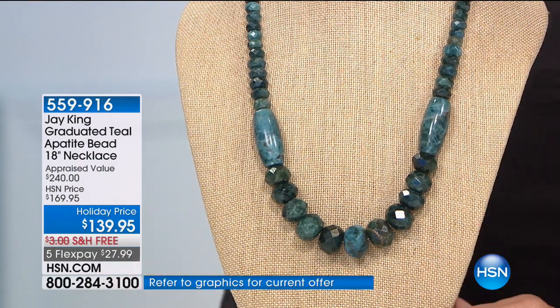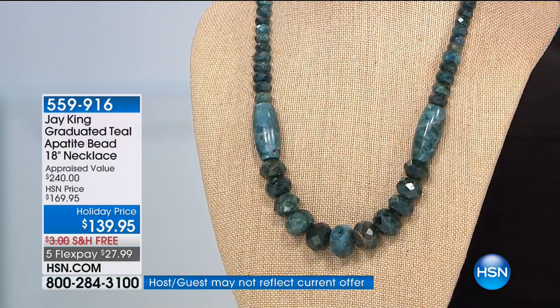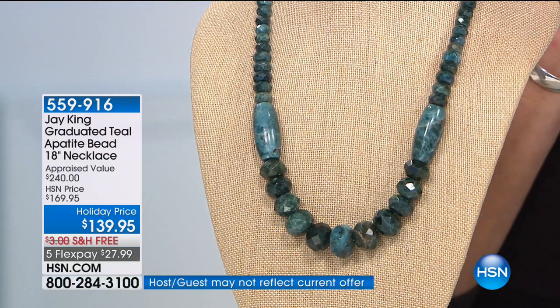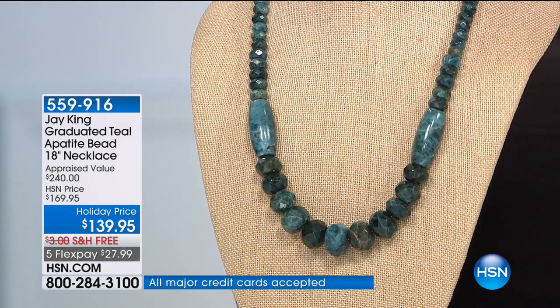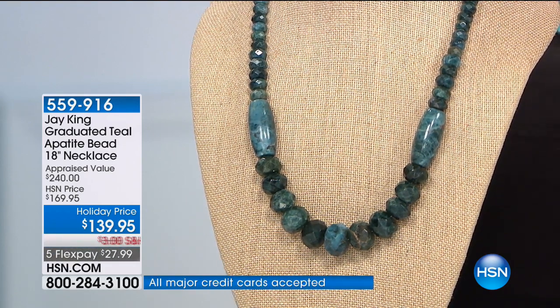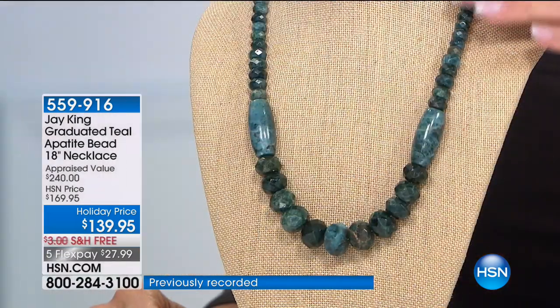This one — here's the scoop. We launched this and literally sold thousands and thousands the first day it was on the air. It's graduated teal apatite. Even my producer Allison, who had no idea we'd had this on the air before, grabbed this and put it in my face and said, this is a great piece. It's on sale — originally $169, now $30 off.